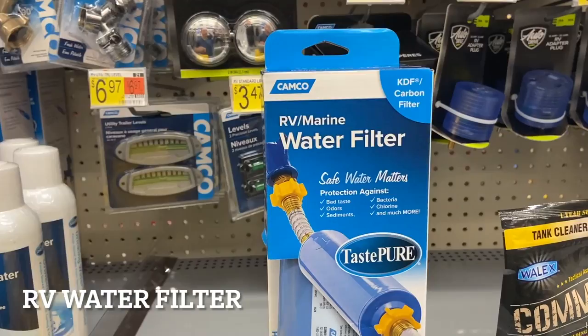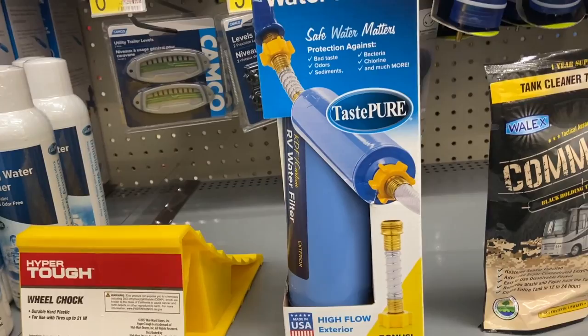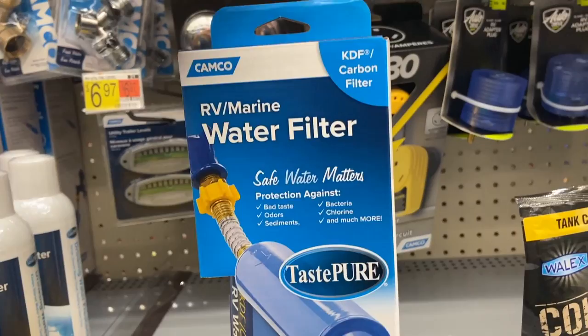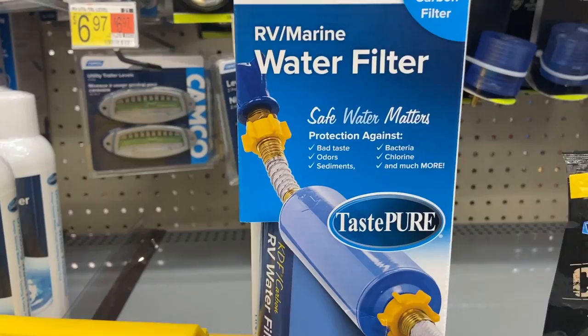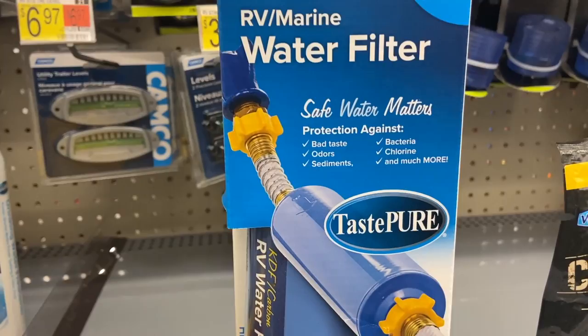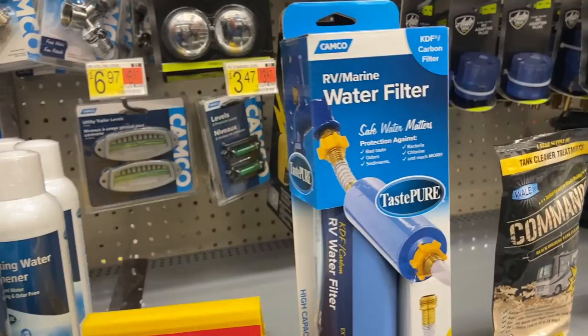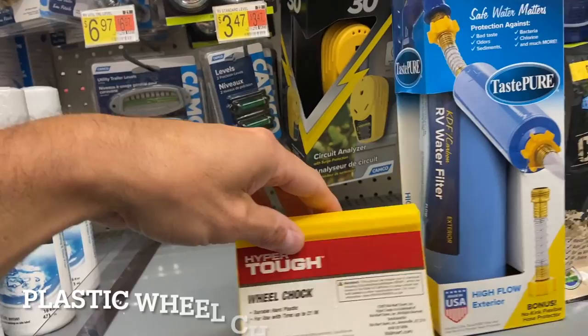Number four is the Camco water filter. This is an enclosed water filter — you can't open it up and you can't change the filter inside. It lasts about 30 days and it's not rated very high, around 20 microns. It does filter out sediment, bad taste, odor, bacteria, and chlorine, so it's better than nothing. But when those 30 days are up and it's full of junk, you just throw it away, and then you're spending about $18 to replace it. That's not really the best way to go.